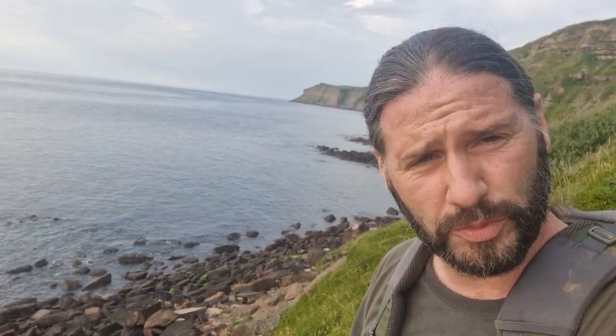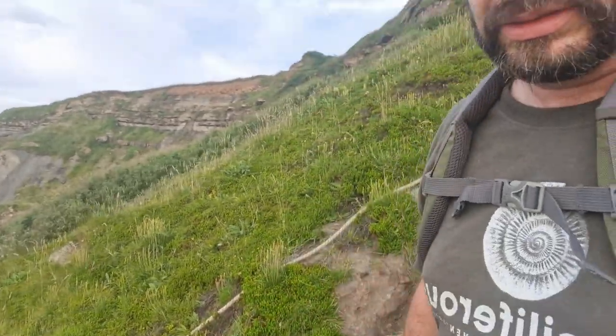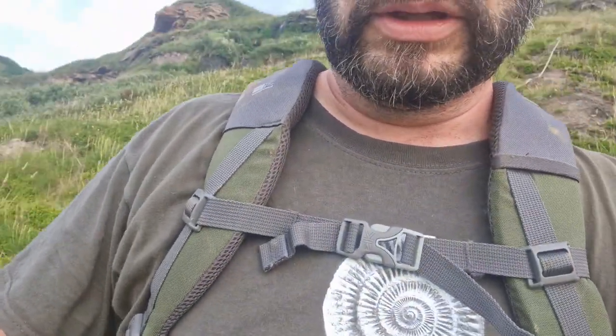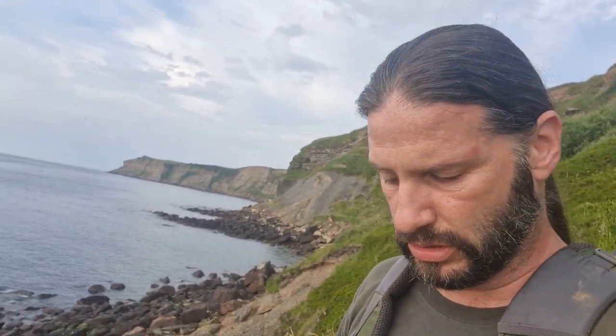Hello, welcome to another episode of Fossiliferous. Out on the beach now, we're up on the Yorkshire coast again today. I'm just coming down the hill on a little bit of a rope. I'm gonna come and have a look at an area north of Robin Hood's Bay and see if we can find some interesting ammonites.